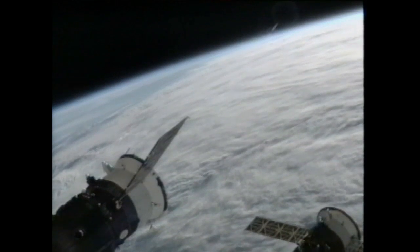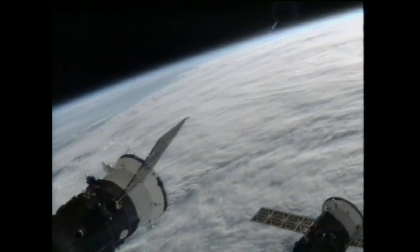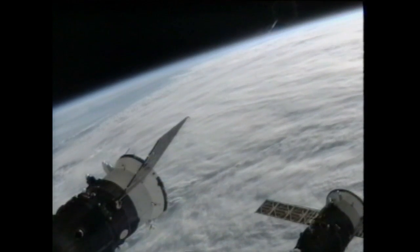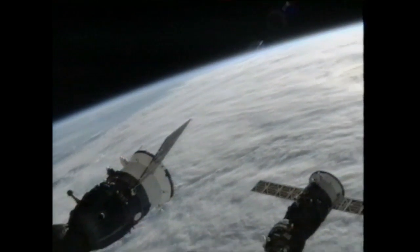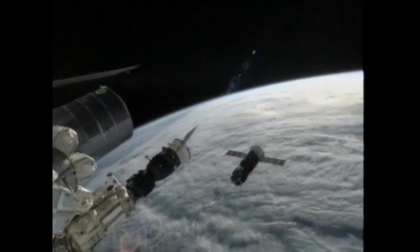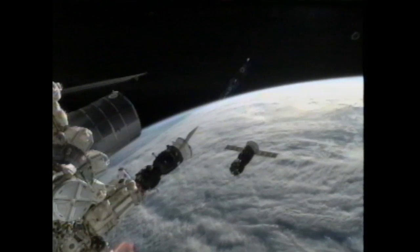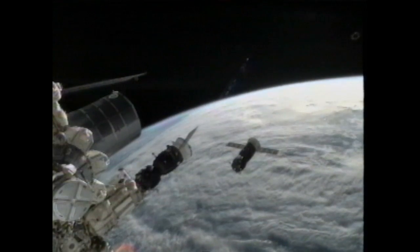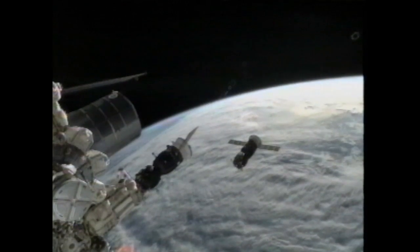We are looking at video replay of the Progress 47 undocking from the International Space Station that occurred just about 30 minutes ago. Physical separation was confirmed at 3:26 p.m. Central Time as the vehicles flew at an altitude of about 255 statute miles just over eastern Mongolia.